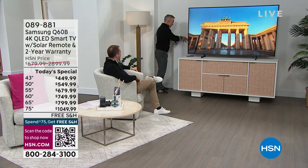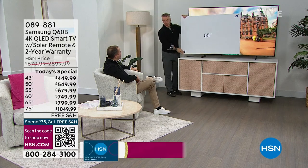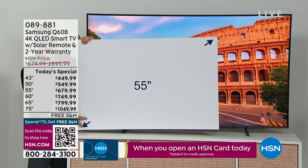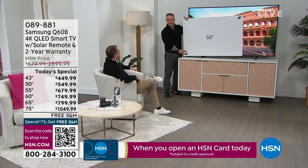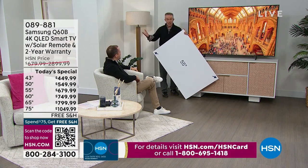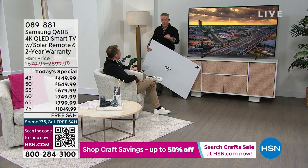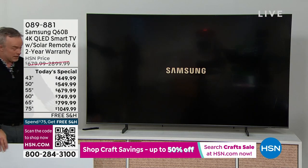I upgraded from a 55-inch TV, thought I was king of the castle, got it home, and was like — I should have gone bigger. When we buy a TV, we live with it for years. Today you can upgrade. This is 86% more television. The reason I went with the 85-inch is because I didn't want to worry about fitting it in a car. These will deliver free to your door; the 75 and 85 are delivered by appointment.